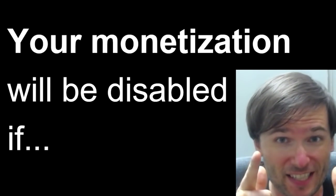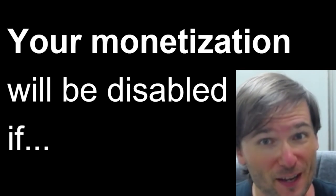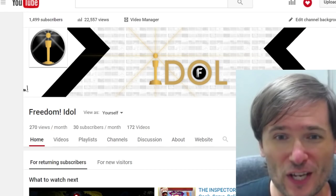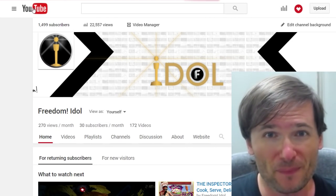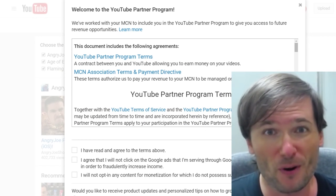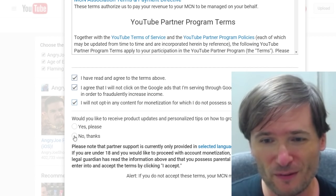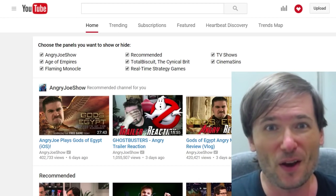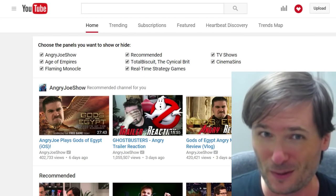YouTube will disable your monetization on all your videos on your channel on April 1st 2016 if you do not accept the YouTube Partner Program. If you go to your channel, sign in to YouTube, and click the YouTube logo anywhere, you will get a message telling you that you need to accept the YouTube Partner Program. Simply check all the boxes, choose whether you want to be notified with updates, and then click accept. Once you do that, you will not see that box again and you will not get your monetization disabled on April 1st 2016.